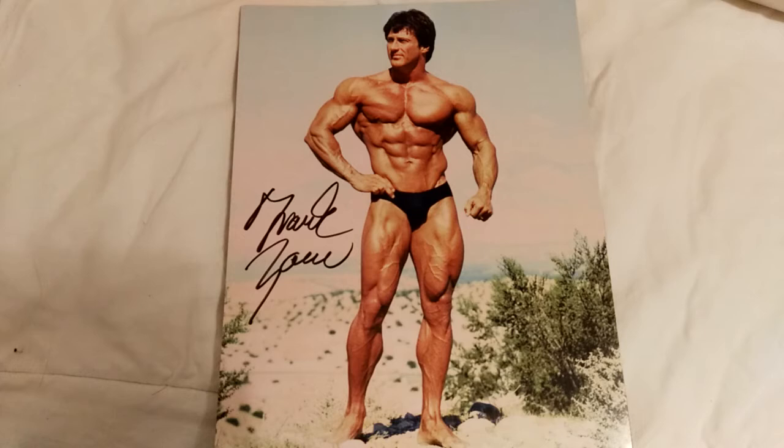Welcome back everybody, this is the Golden Era Bookworm giving you a short video on another great photo I own from three-time Mr. Olympia Frank Zane. These photos, like the previous video's great vacuum shot from Frank Zane — one of his most famous photos — are available on Frank's website. He offers autographed photos, both black and white and in color, of some of his most famous photos.